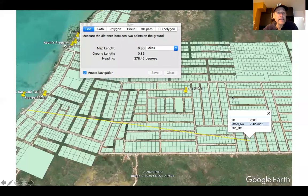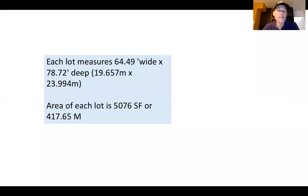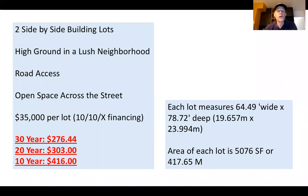They are 0.86 miles from Secret Beach, along the southern road. Each lot measures 64 and a half feet wide by 78.72 feet deep, with about 5,000 square feet of surface area or 417 square meters. These are two side-by-side building lots. They both have free and clear title, land certificates have been issued, and they already have road access. The price is $35,000 per lot on a 10-10-X financing program.